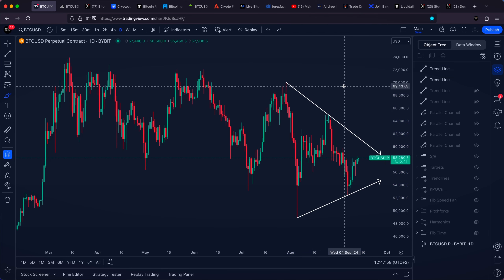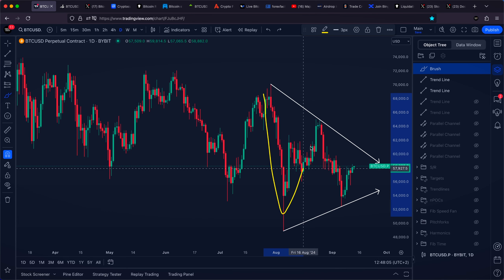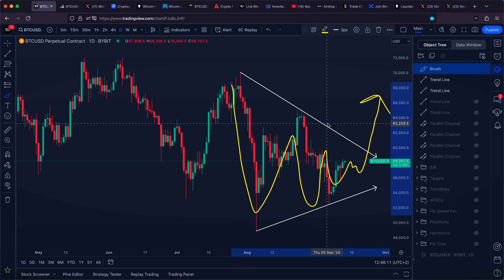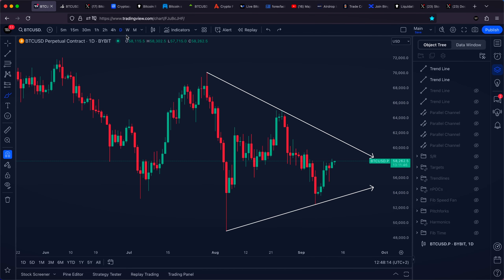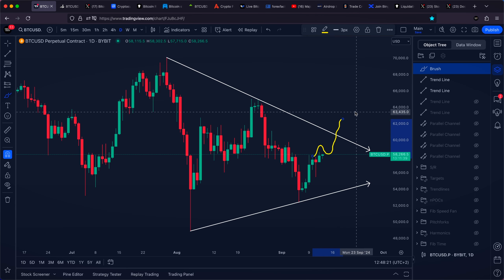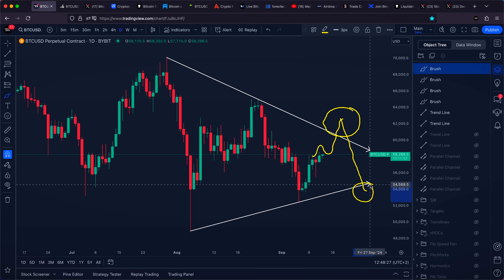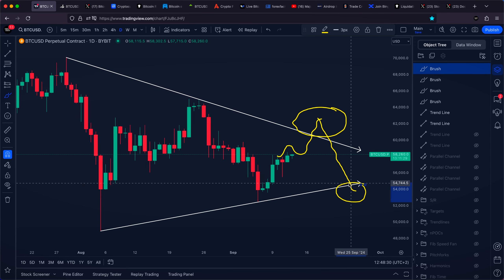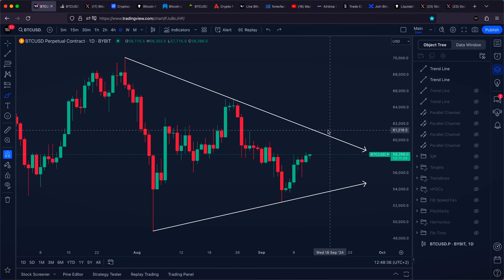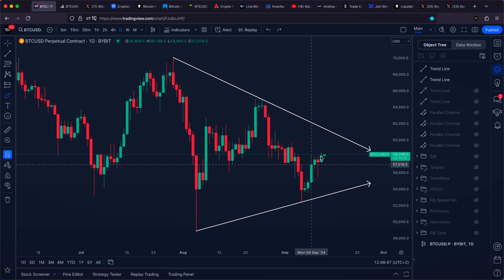We're talking about a bigger correction — a WXY correction, which is a complex type of correction. The triangle is simply going to be the last leg or last wave of the correction, which is the Y wave. After the Y wave is finished, we can expect the triangle to finish as well and a breakout towards the upside. However, because it's such an obvious pattern on the daily time frame, expect maybe even a fake out towards the upside — people will be bullish, then another rejection back down, people will be bearish — and only after everyone has been successfully wrecked can we continue upside.